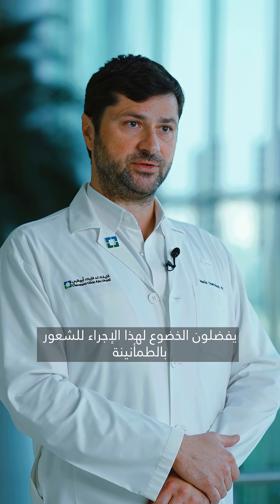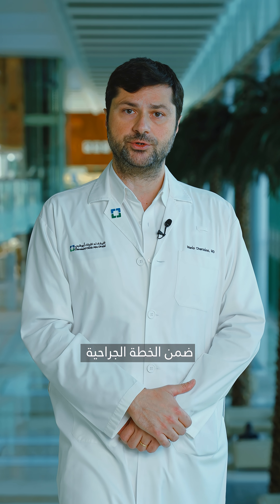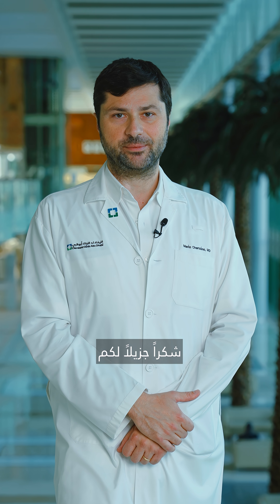Many of our patients, for the peace of mind, prefer to have this opportunity. It's always good, if lymphatic vessels will be involved in your surgery, to ask your doctor about this. Thank you very much.